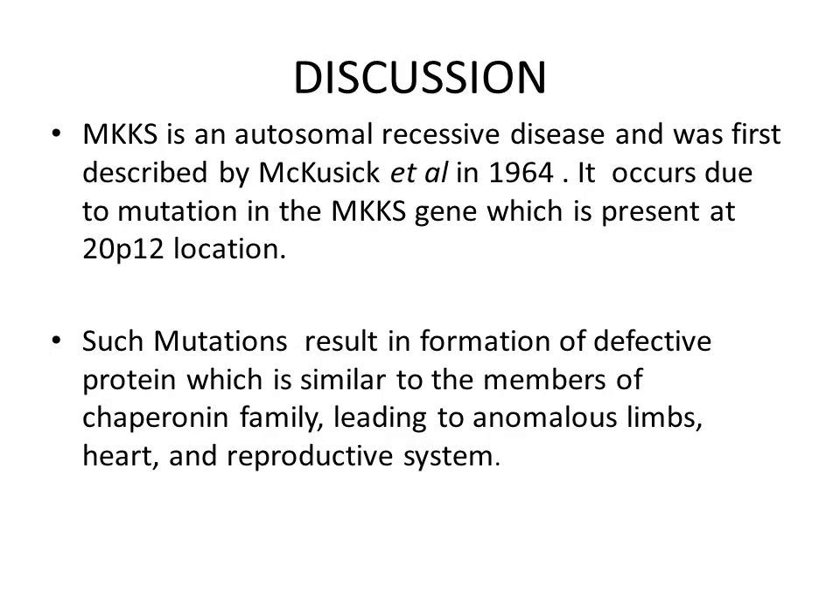McKusick-Kaufman syndrome (MKKS) is an autosomal recessive disease, first described by McKusick in 1964. It occurs due to mutation in the MKKS gene located at 20p12. Such mutations result in formation of a defective protein similar to members of the chaperonin family, leading to anomalous development of limbs, heart, and reproductive structures.